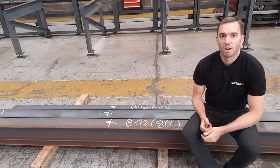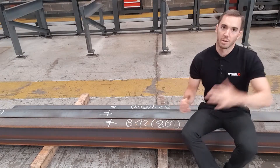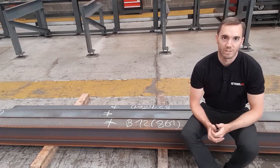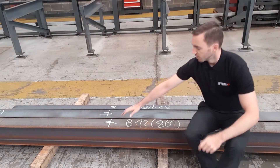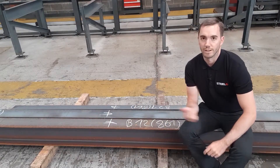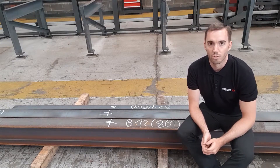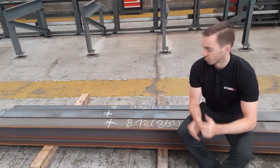This is how we mark the raw material that goes into production. From here it might go for drilling and will most definitely go for welding. The way we mark it, we mark the centre of gravity, so it's easier to use overhead cranes on the production floor and also easier to offload onto your site once it's in position.